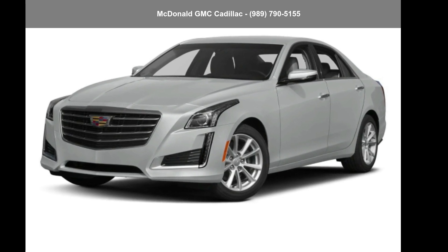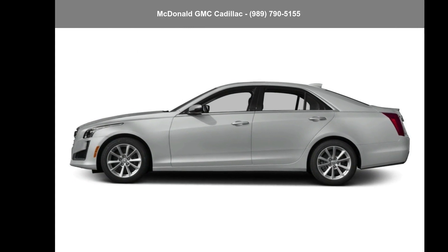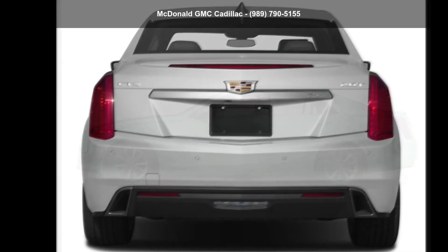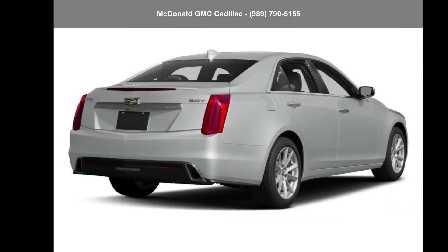Presenting the Cadillac 2017 CTS Sedan 2.0L Turbo I4 rear-wheel drive. If you are looking for a first-class ride, you have found it. If you are looking for a solid pre-owned car, this might be the one.